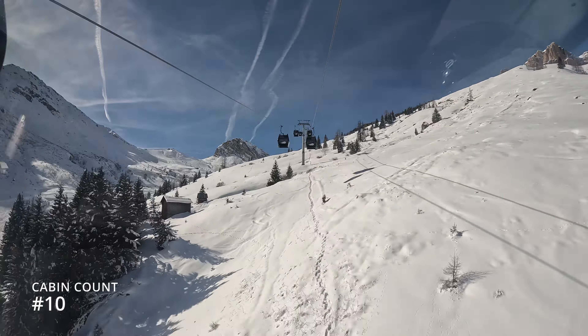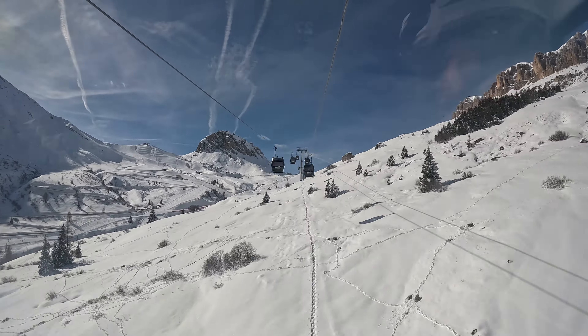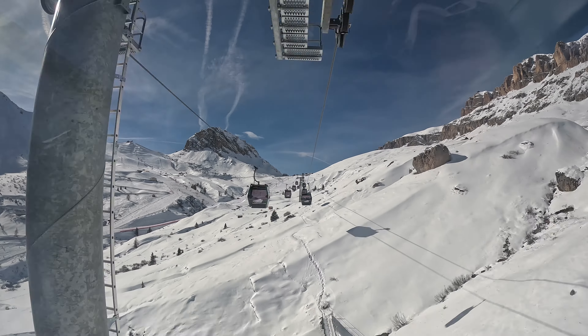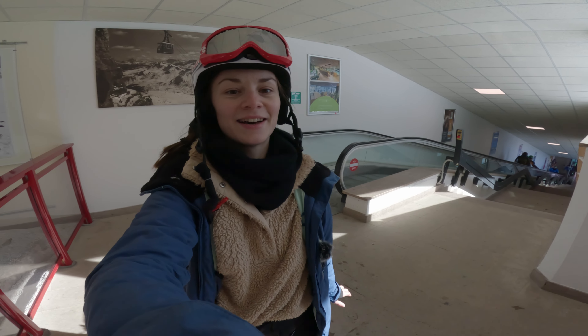Especially with this weather, I really enjoy this open chairlift. We got lucky — this time we're alone and it's an eight-seater. As we gain altitude there's pretty much snow everywhere, and the views we are starting to get are just incredible — nearly on top of the Dolomites!